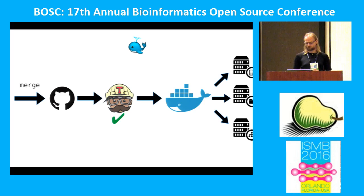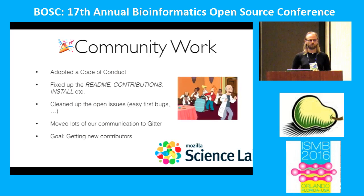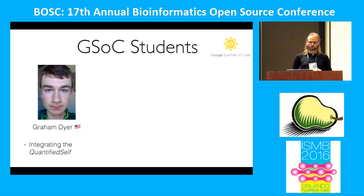Another big part of the last 12 months was community work — and here Abby and the Mozilla Science Lab deserve a big cheer. We adopted a code of conduct and fixed up our README and contribution guidelines so that new contributors feel they're in a safe place and know where to start. Our open issues are now labeled by required expertise and difficulty. We moved communication to Gitter so we're chatting with each other regularly. We set a goal of getting new contributors, and thanks to DBCF we also got three new contributors as Google Summer of Code students.